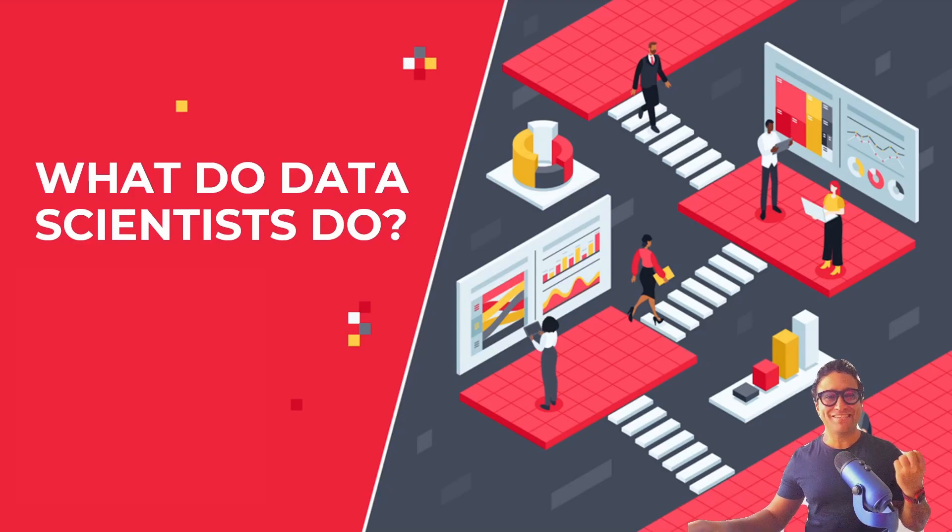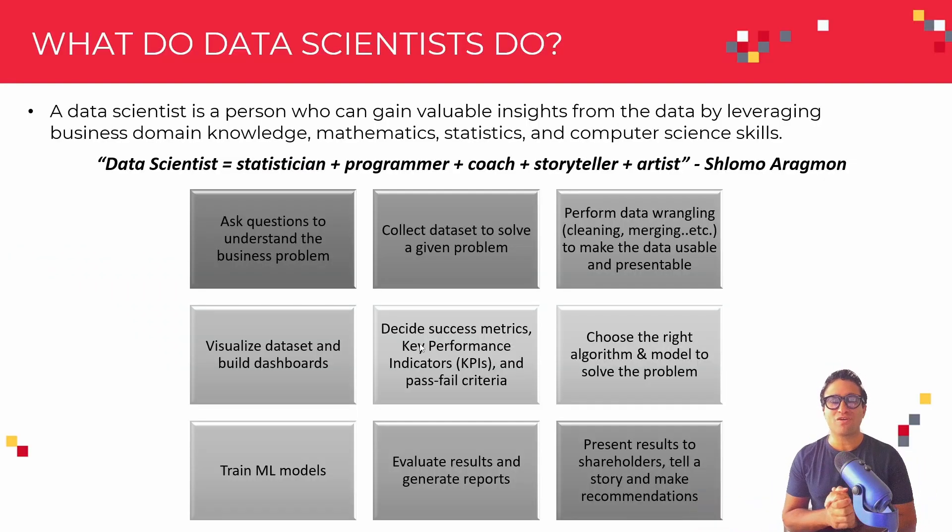The next question is: what do data scientists really do? What a data scientist actually does is try to infer or gain valuable insights from the data. In order for data scientists to do that, they need to leverage many, many skills and wear many, many hats as well.